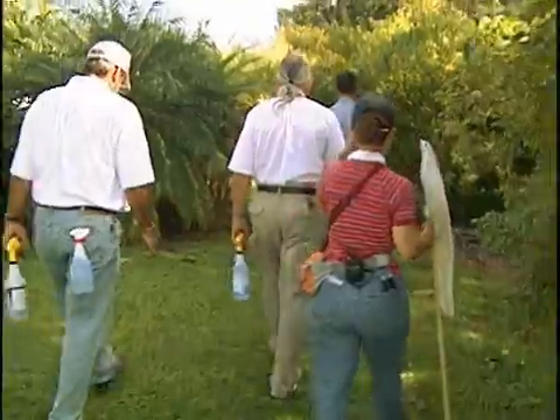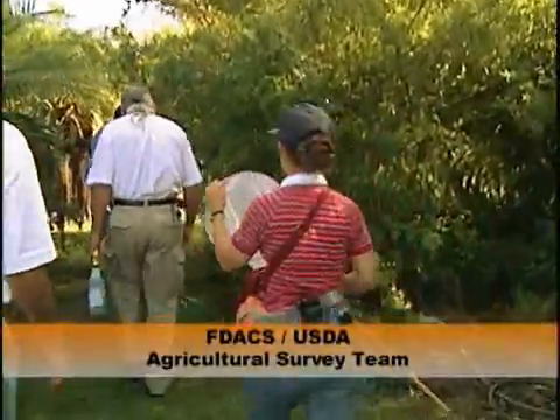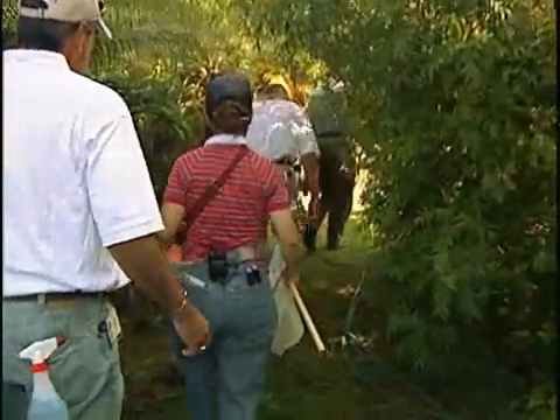I'm David Dean with the Florida Department of Agriculture. I'm head of the Fruit Fly Identification Lab in Palmetto, Florida. This lab was established at the end of the last major Medfly eradication that took place in Florida in 1998-99. We are here now supporting cooperative fruit fly detection and eradication programs throughout the state — cooperative programs with the USDA and the Florida Department of Agriculture working together to do as early detection as possible of fruit flies in Florida.